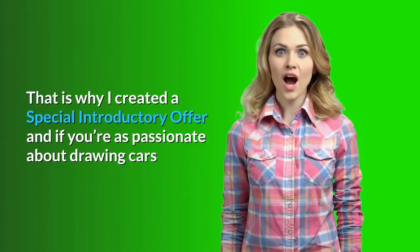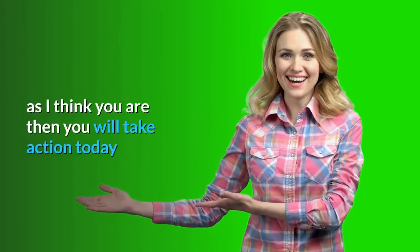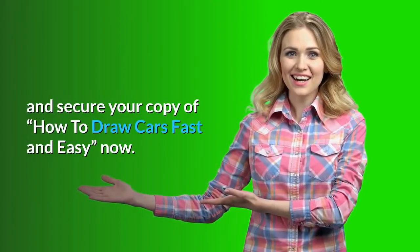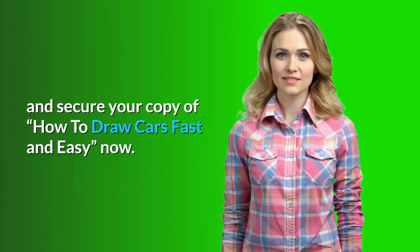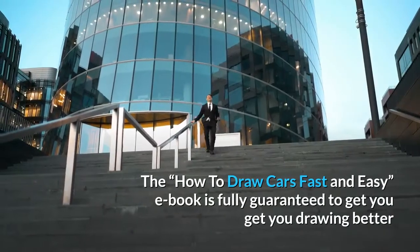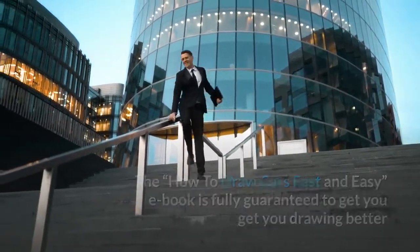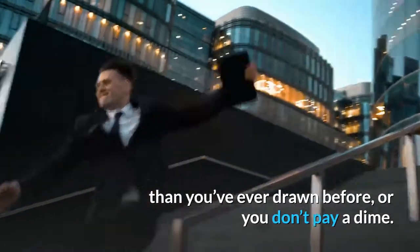That is why I created a special introductory offer. And if you're as passionate about drawing cars as I think you are, then you will take action today and secure your copy of How to Draw Cars Fast and Easy. This ebook is fully guaranteed to get you drawing better than you've ever drawn before, or you don't pay a dime.